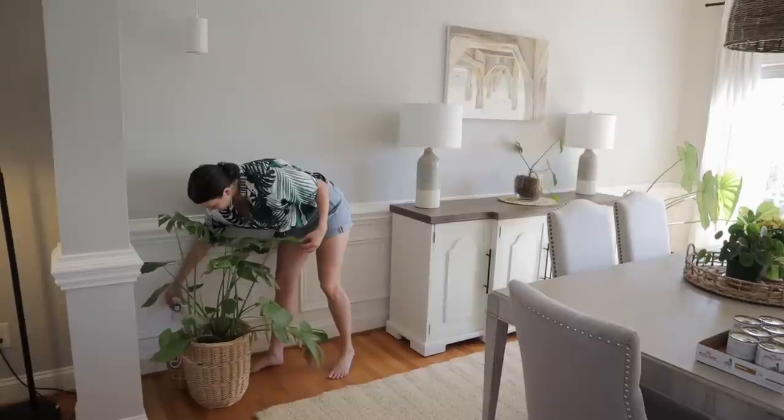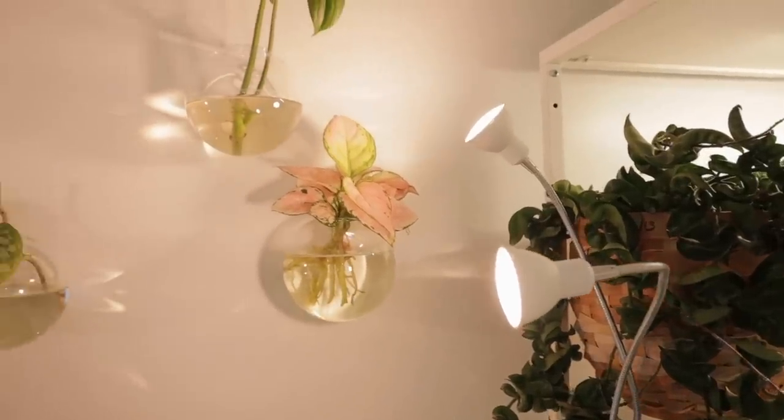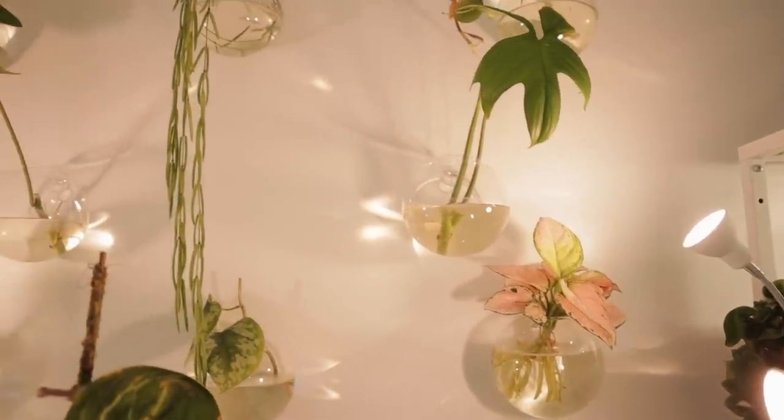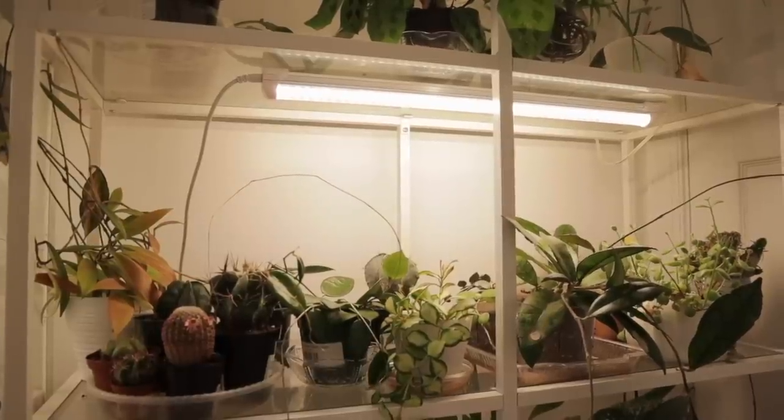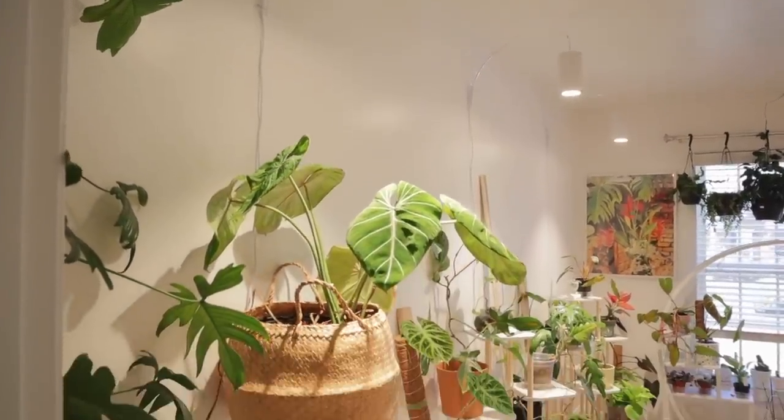Supplemental lighting — I swear by grow lights. I have them all throughout my house. There are so many different brands you can choose from, and some of them look amazing — you would never even know they are a grow light. They really help those of us who don't have enough light in our homes, so it just helps your plant get enough light so that it can grow and thrive. We'll have links to some grow lights and a few other things Ashley recommends in the description box below.